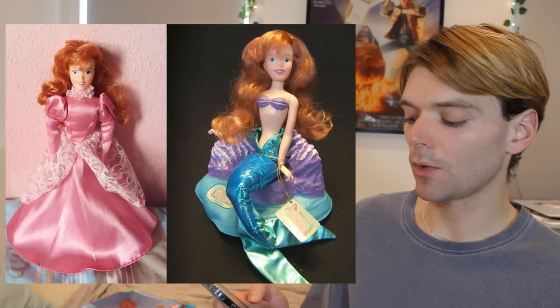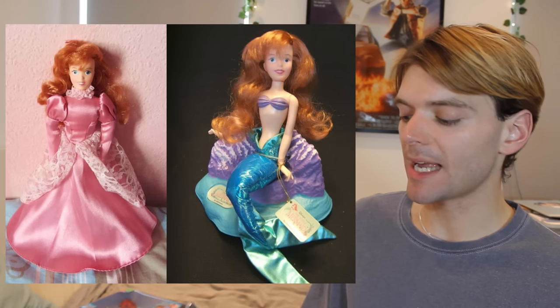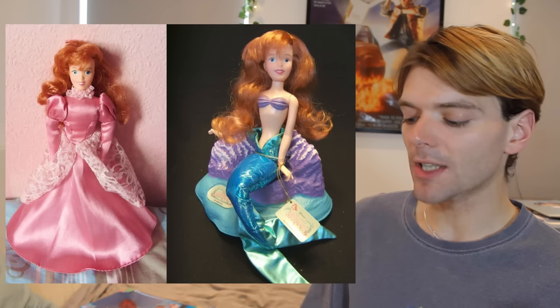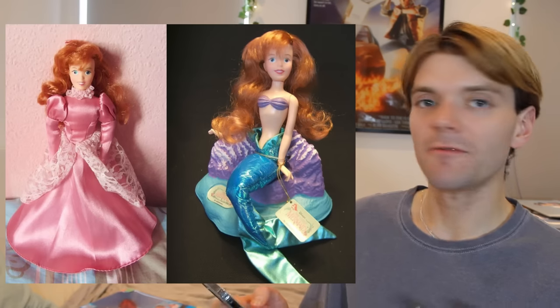Tyco released this doll and funnily enough, kids complained about the hair colour — they said it wasn't red enough. Also around this time, a company called Applause Toys, which is also a defunct toy company, made Ariel dolls. They were slightly bigger and had soft squidgy bodies, but they also gave the doll very light strawberry blonde kind of red hair. Very weird.